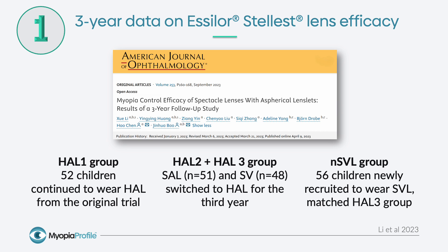In this one-year extension of that original randomized control trial, we had a variety of groups. The HAL-1 group were the children wearing highly aspherical lenslet spectacles, which is Essilor Stellest, for two years, and they continued for a third year. There was also the HAL-2 and HAL-3 group, who were switched alternately from the slightly aspherical lenslets to HAL, or single vision who were the control group in the original randomized control trial, also switched to HAL. And then a new single vision lens group was recruited to match the group of wearers who had gone from single vision to HAL.